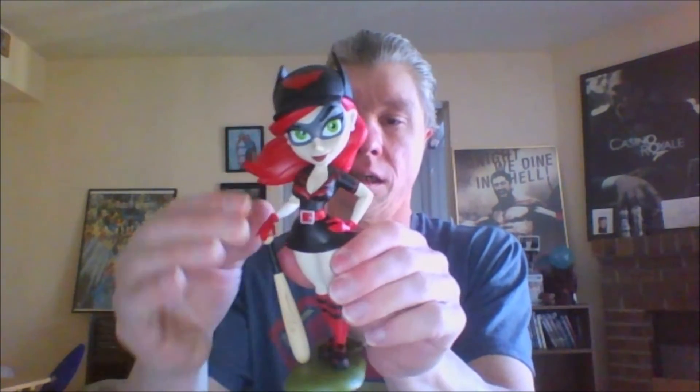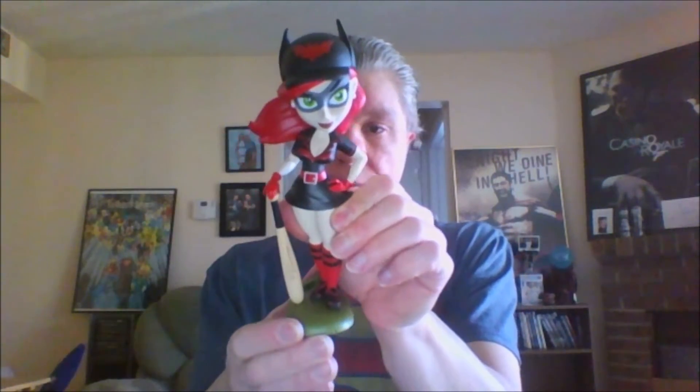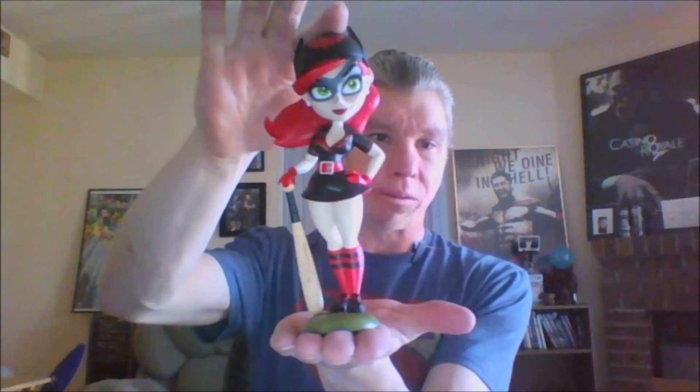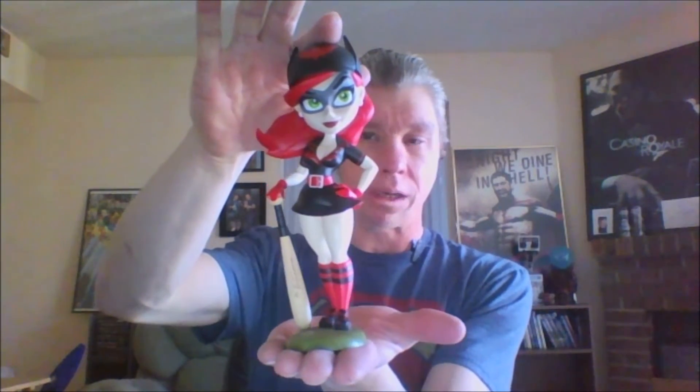Absolutely beautiful work right here, look at that. The attention to detail is absolutely great — she's standing on a bomb. DC Bomb Cells, so that's great. Look how they made it ironic — it's just Batwoman playing baseball.